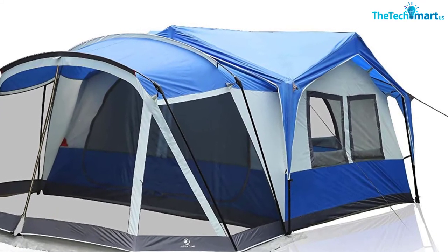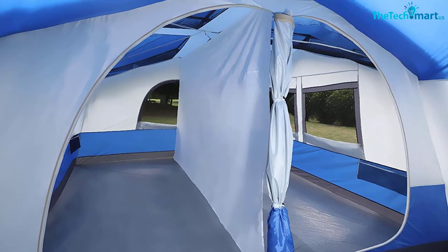Overall, we think you'll be hard-pushed to find a better three-season tent for this many people at such a reasonable price.